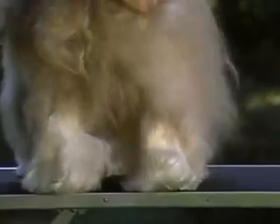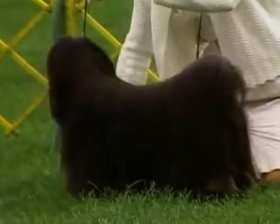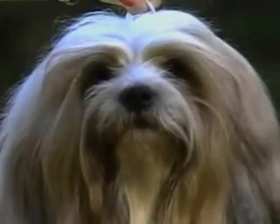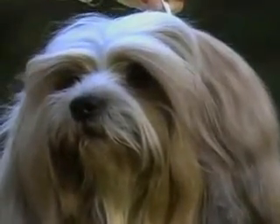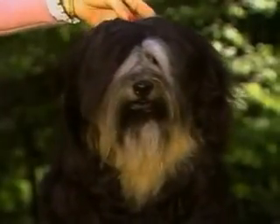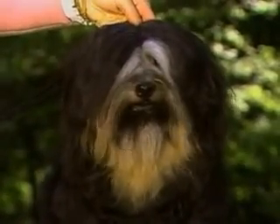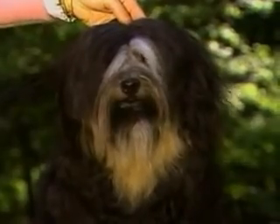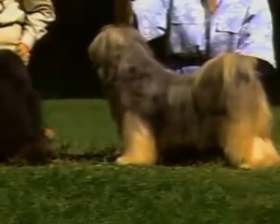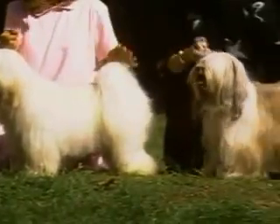The Tibetan Terrier may or may not be shown with a part over the neck and back; this part is optional. The part should not extend over the foreface to expose the eyes — as demonstrated here, this is faulty. This adult's heavy coat has separated by itself into a part over the foreface; note that the eyes remain covered.